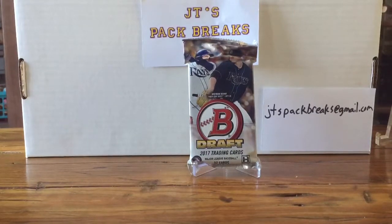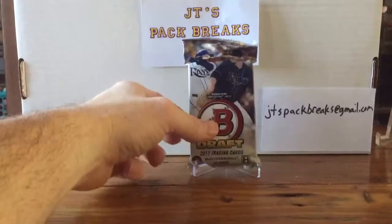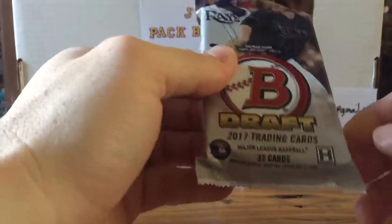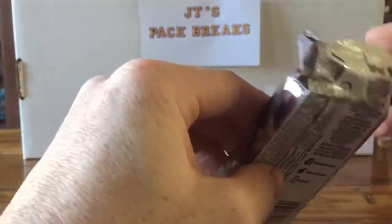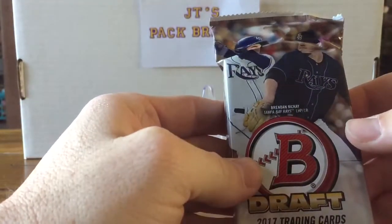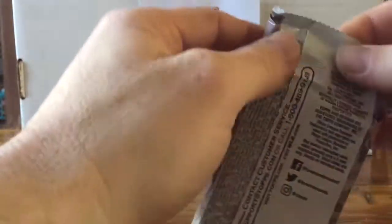What's going on YouTube, JT's Pack Breaks here with a pack preview video for you today. This is the new 2017 Bowman Draft. This is a jumbo hobby pack — comes with 32 cards and a chance for some really nice autographs. I thought I'd do a little pack preview and let everybody see what these cards look like.